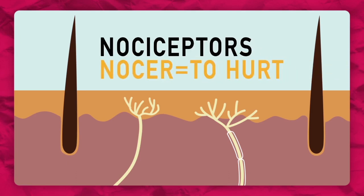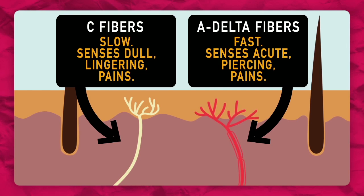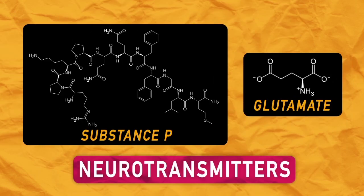Surprisingly, the root of the word 'nocer' means to hurt in Latin. Now in your skin, you have two different types of pain-sensing nerve fibers: A-delta and C fibers, with specific tasks. In the case of Lego stomping, A-delta cells do most of the talking, and when triggered, your nociceptors send electrical signals to the brain — basically saying 'ow.' These signals are propagated from the site of your pain to your brain with the help of chemicals called neurotransmitters. These two neurotransmitters play the largest role in pain, but there are many more being studied and researched.